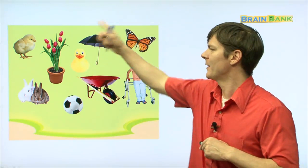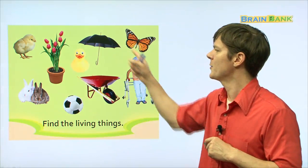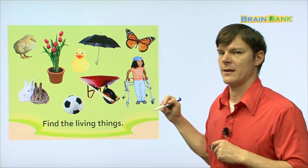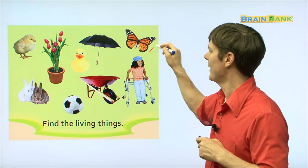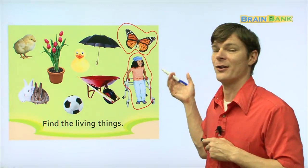Looking at this picture, you can see different kinds of things that are alive and some that are not alive. Find the living things. Which one of these things are living? Let's look at these two — which one of these are living? Is it one or two? It's both, right? This right here is a butterfly — nabi. And then this is a girl. So here you have a girl and a butterfly, and they are both living things.